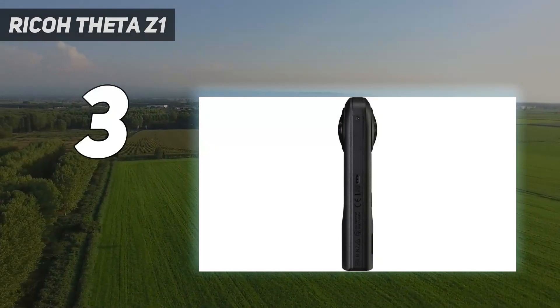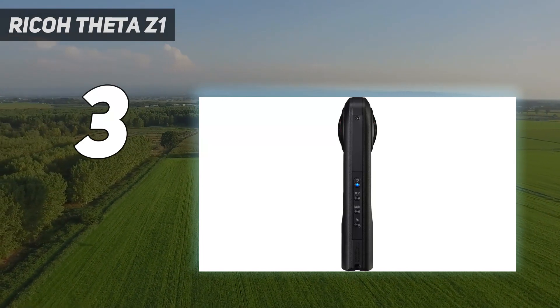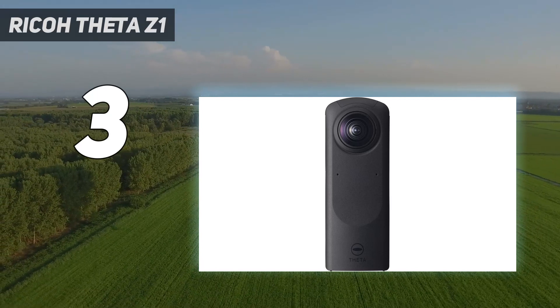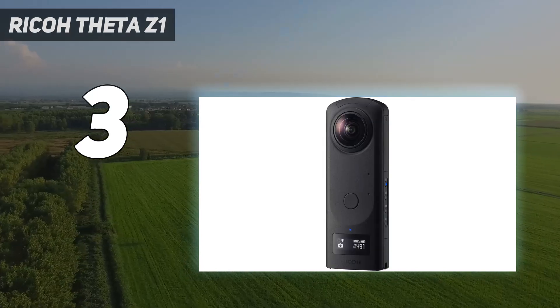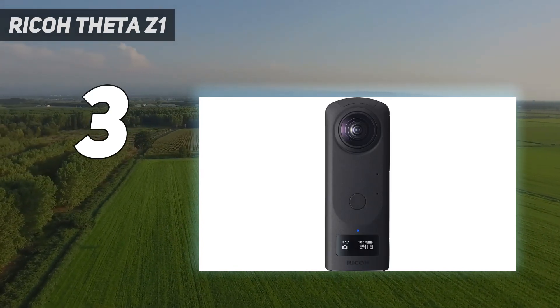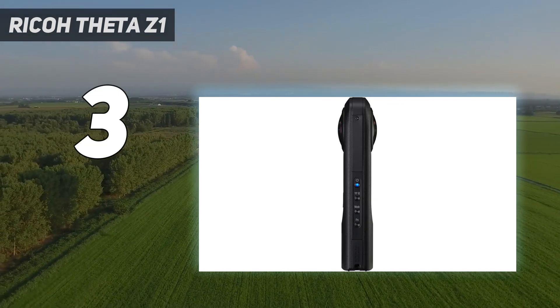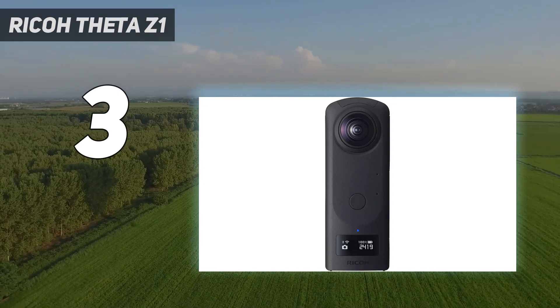At number 3: the Ricoh Theta Z1. One of the issues with 360 cameras is that, because of their relatively small sensor size, they're not that great when it comes to low-light photography and videos. If you need a 360 camera for that purpose and price is no object, then you should consider the Ricoh Theta Z1. This well-built device uses two 1-inch, backside-illuminated CMOS sensors, which helps deliver some of the best images we've seen from a 360 camera, especially under less-than-ideal conditions.